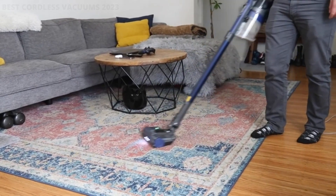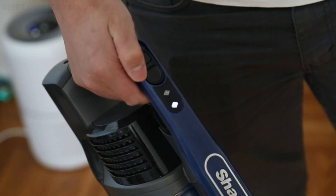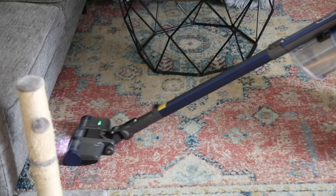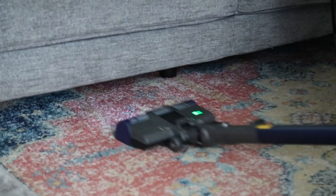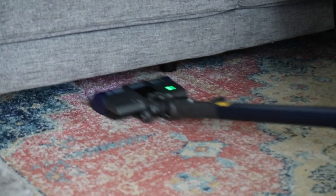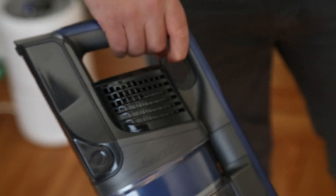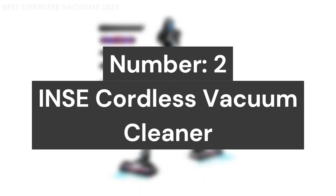The removable hand vacuum transforms for lightweight above-floor cleaning. It features an XL dust cup — a removable dust cup with a clean touch dirt ejector. LED headlights illuminate hidden debris around the home. What's included: the Shark Pet Cordless Stick Vacuum, crevice tool, and pet multi-tool.